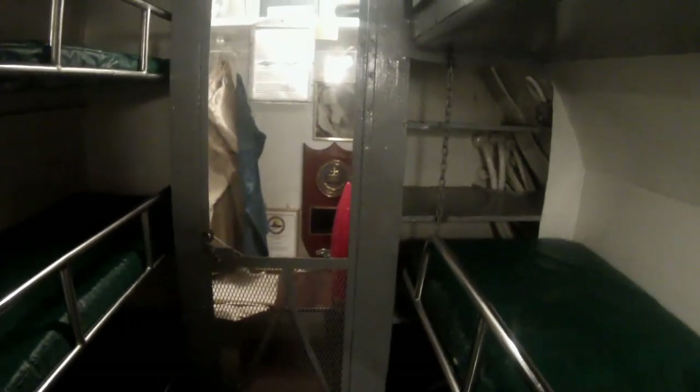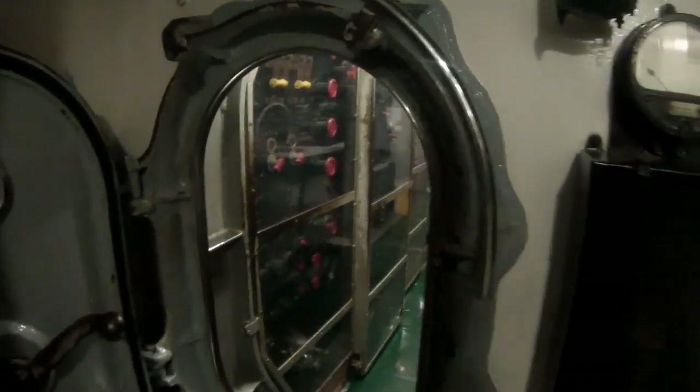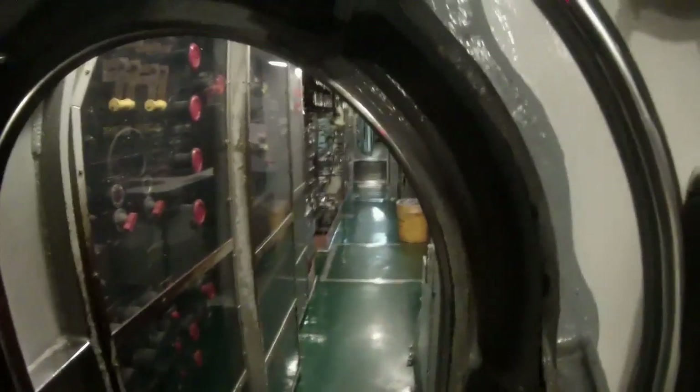And there's the chief petty officers' room — five of them. One thing you notice is just how small the hatches are going through here.